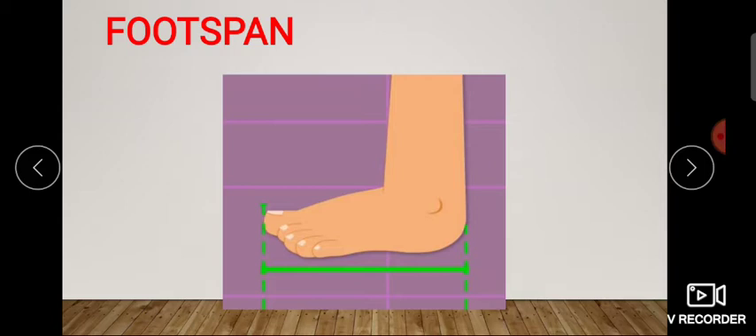Children, here we will teach you to measure length with non-standard units. Non-standard units are your own hands and feet — you can measure things with them. For example, look here, this is foot span. The length of your foot — this is called foot span. So if you want to measure distance, we can use foot span.